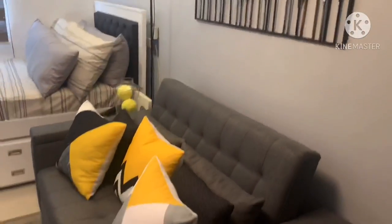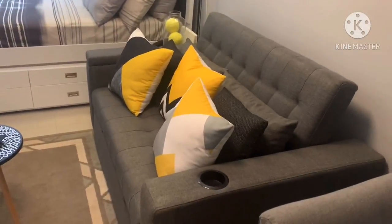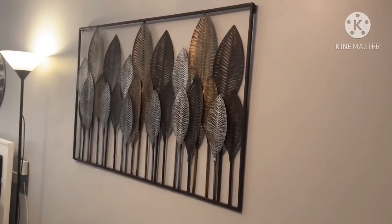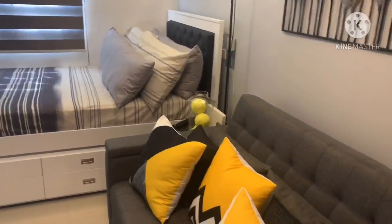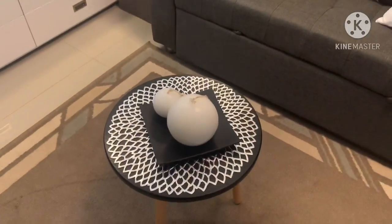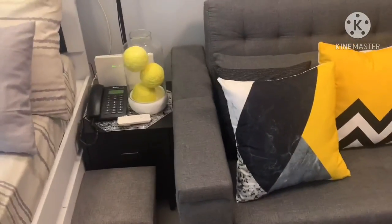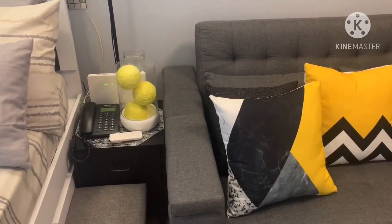Right after the dining area it's the sala area. I bought a sofa bed and a frame — this one is made of metal with leaves. My theme is actually color gray, black, white, and yellow. I have a very small center table here in Nordic design, and a side table where my landline and Wi-Fi modem are located.